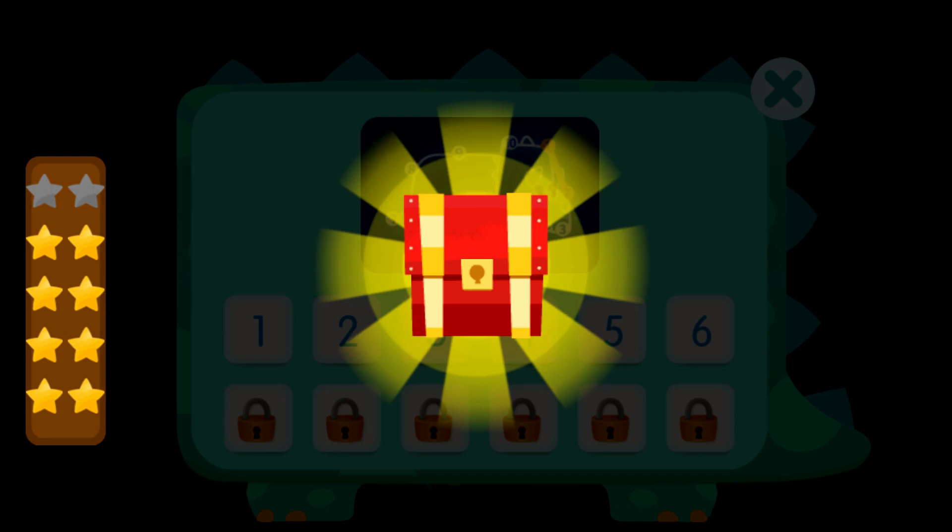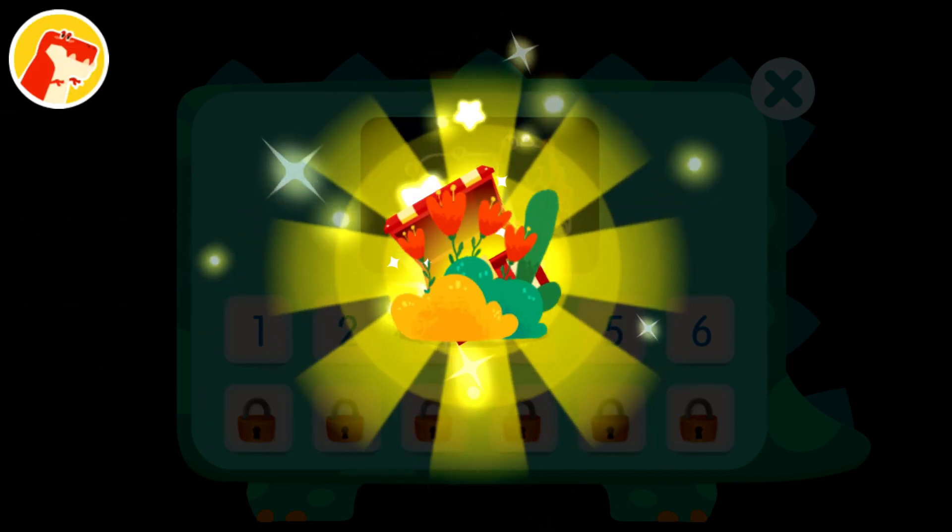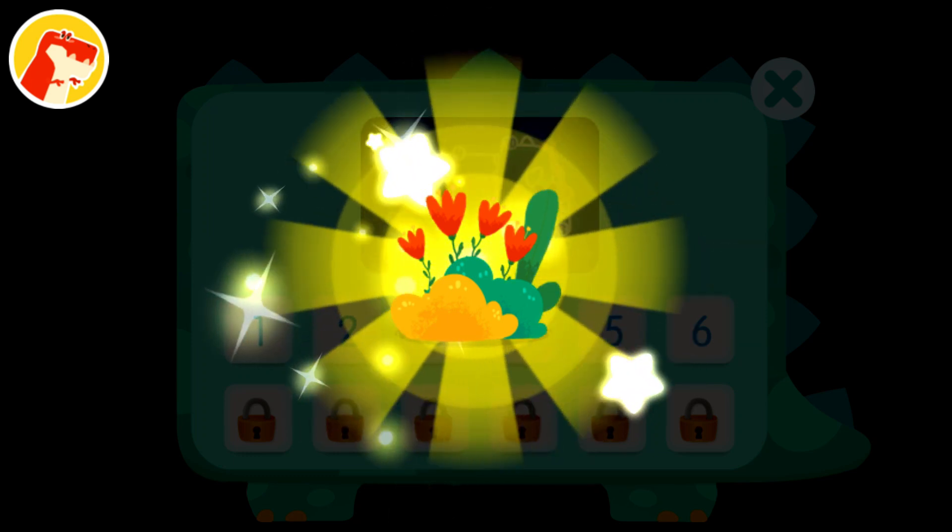Wow! You've collected 10 stars and got a treasure chest. Dinosaurs will love this decoration.